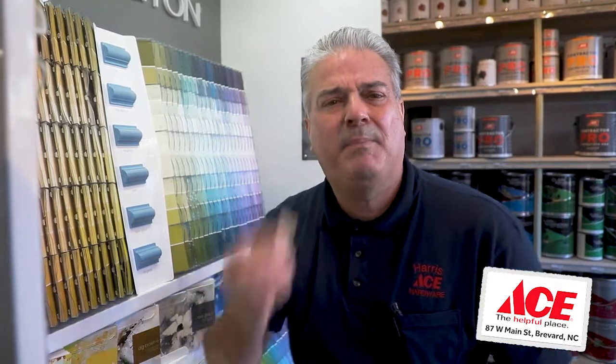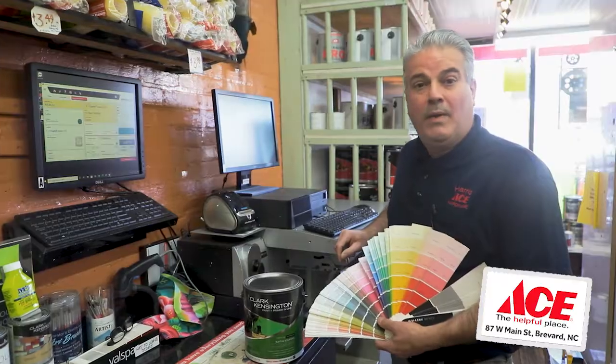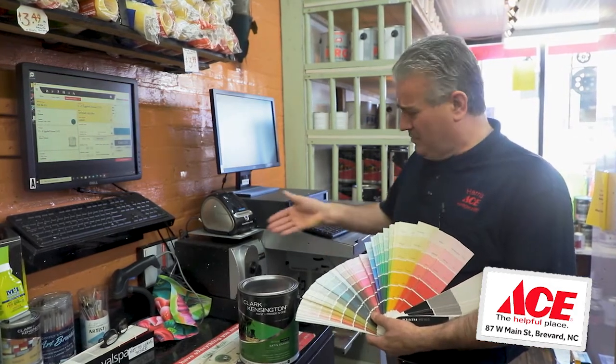You can even choose from our extensive color sample display, or bring in a piece of wallpaper or even a pillow for us to match. We can match our competitor's color codes too.